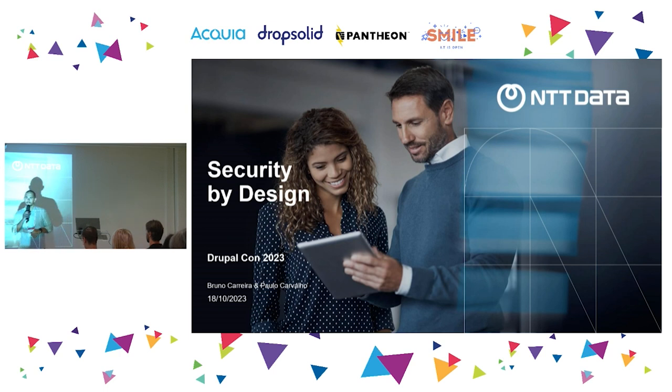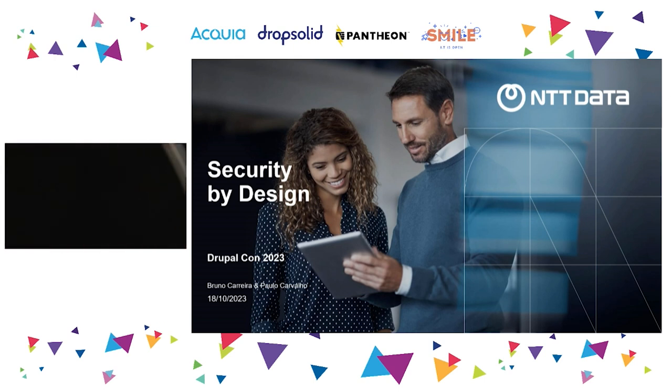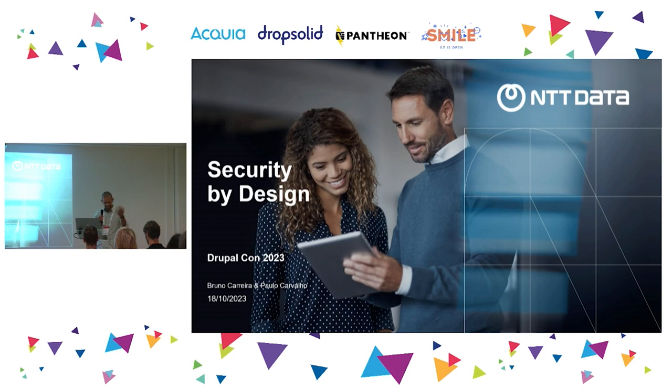Good afternoon everyone. I'm here to talk about security by design. Security by design was basically a document that we developed at T2Data Portugal to help our teams and developers have security as a mindset during projects. We give them basic guidelines to try and follow during development.